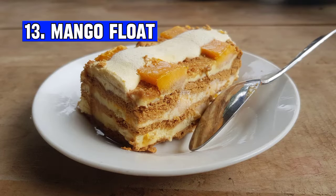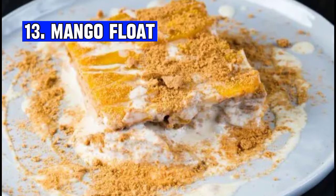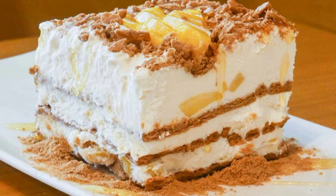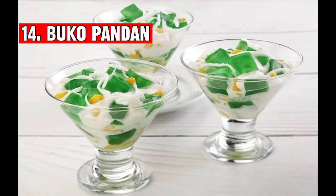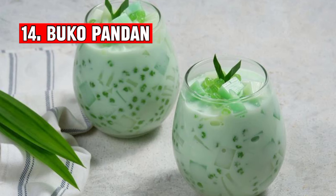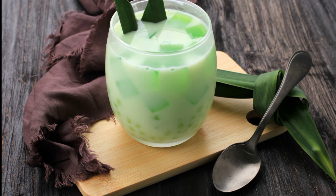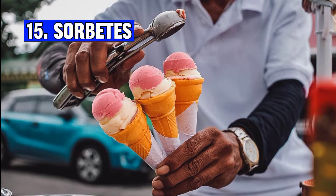Number thirteen: Mango float is a Filipino dessert made with layers of graham crackers, whipped cream, and sweet ripe mangoes. It is chilled to achieve a delightful creamy and fruity treat. Number fourteen: Buko pandan is a traditional Filipino dessert consisting of pandan-flavored gelatin, shredded young coconut, and evaporated milk, often served cold as a refreshing and sweet treat.